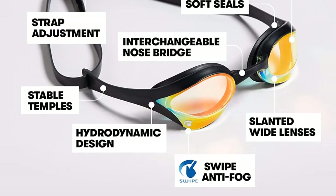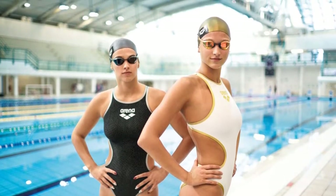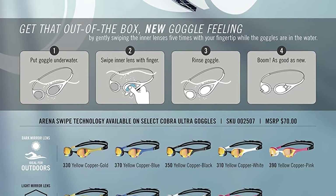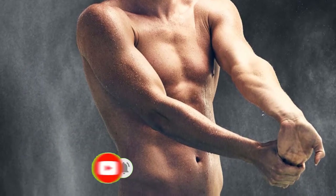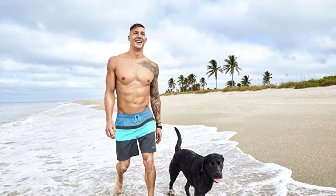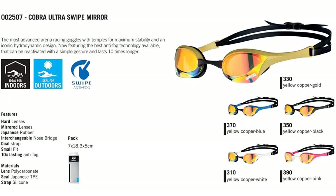The Arena Cobra Ultras are designed for racing. They have one of the lowest profile and hydrodynamic designs out there and offer excellent peripheral vision, allowing a 180-degree view without turning your head and compromising your streamline. They feature hard mirrored polycarbonate lenses for crystal clear vision, a high-quality adjustable TPE silicone strap, and come with three sizes of interchangeable nose bridges. These goggles are also super durable — my oldest pair lasted about three years. Recently, Arena released the Arena Cobra Ultra Swipe goggles, essentially a super anti-fog variation of these already awesome goggles.